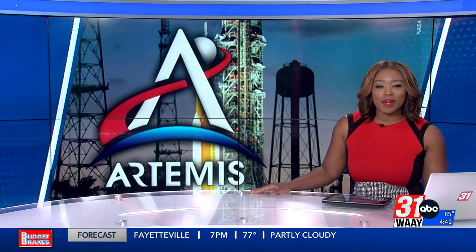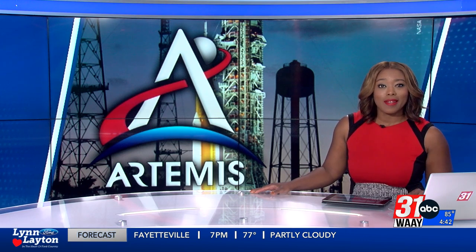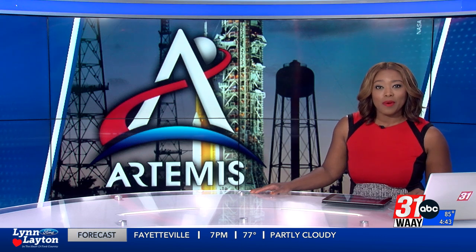NASA engineers shipped a major component of the Artemis II mission today. It was made right here in Rocket City, and that mission will be the first to fly around the moon in almost 50 years. We sent WAFF 31 reporter Jillian Kay to the arsenal for this historic moment.